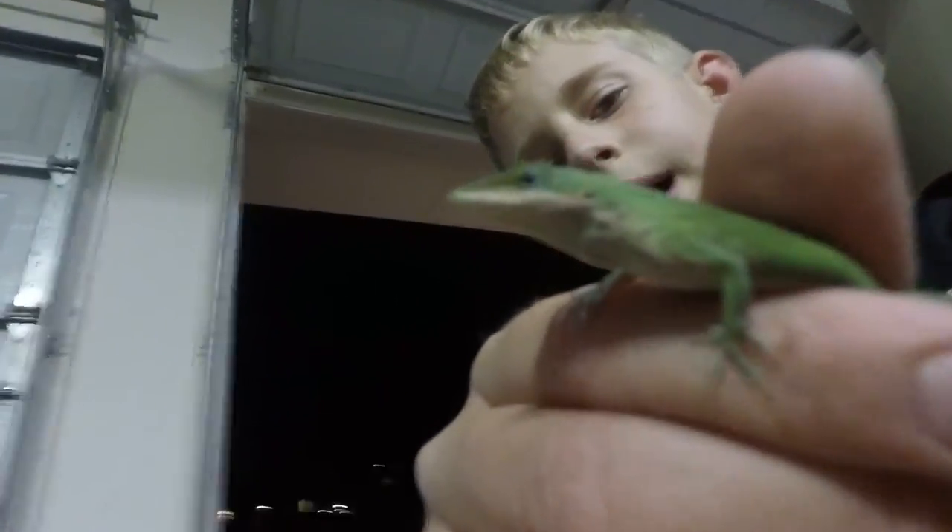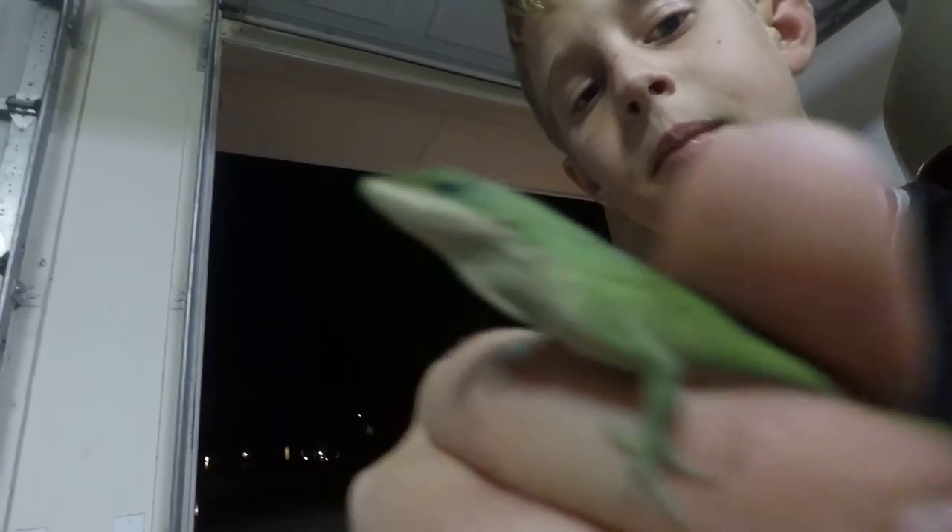Here's an interesting thing about anoles — it looks like this one might be a female; it doesn't have a dewlap. You can search up 'green anole dewlap' and it will come up on the web. Maybe we can find another one to show you the dewlap. I'm going to release this one.